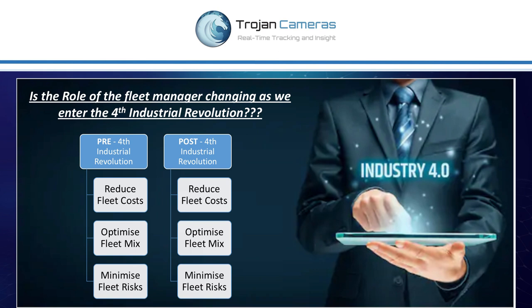I read an article the other day in Automotive News that questioned whether the role of the fleet manager is changing as we enter the fourth industrial revolution. The overwhelming feedback was that it's not. As a fleet manager, your goals are still to reduce fleet costs, optimize fleet mix, and minimize fleet risks. That was back in the day and even in the future — that's never going to change. What is going to change, however, is the tools and data available to us to perform better and do that in a more efficient way.